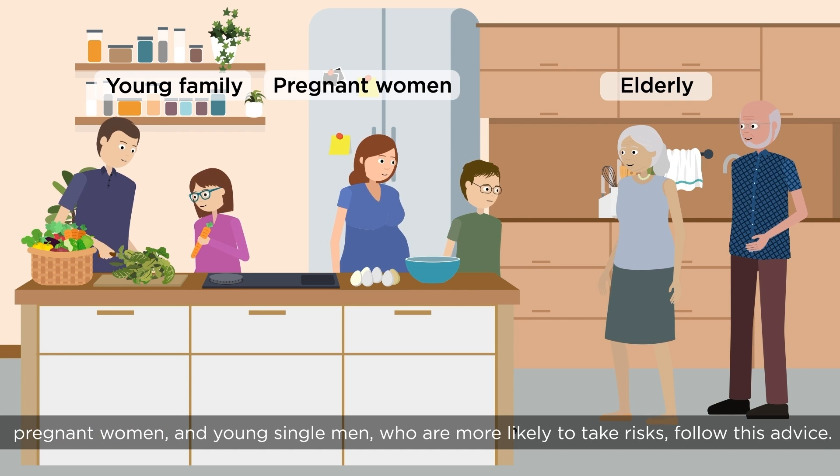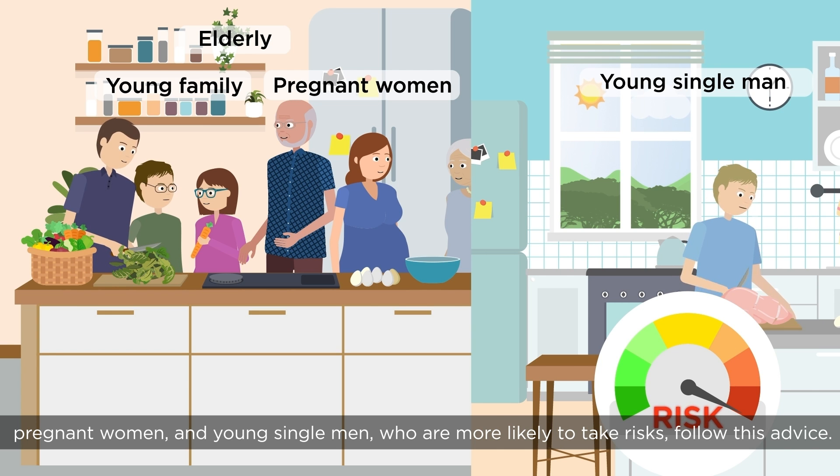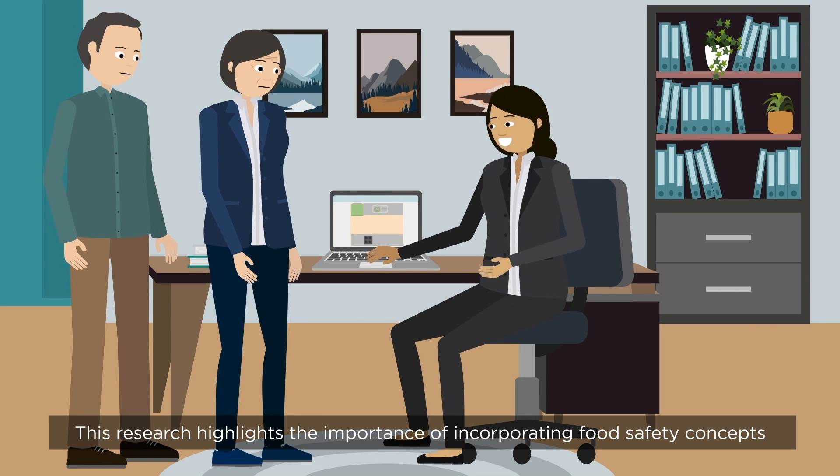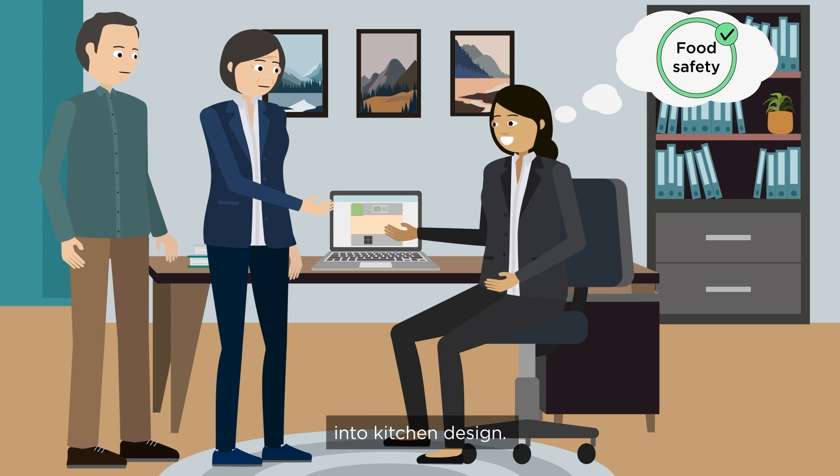It's particularly important that vulnerable groups such as the elderly, young families, pregnant women and young single men, who are more likely to take risks, follow this advice. This research highlights the importance of incorporating food safety concepts into kitchen design.